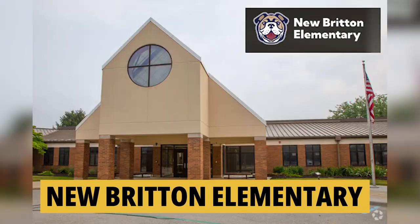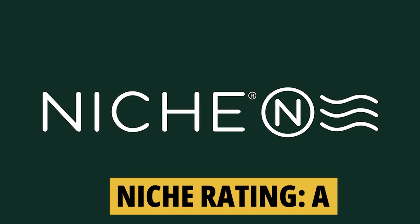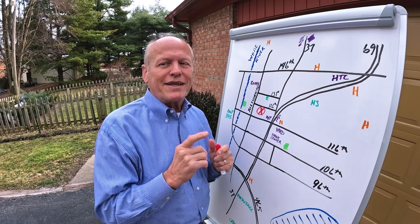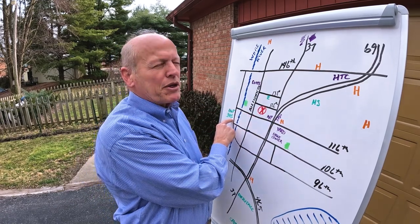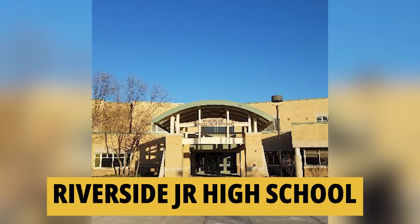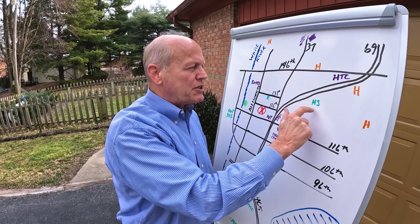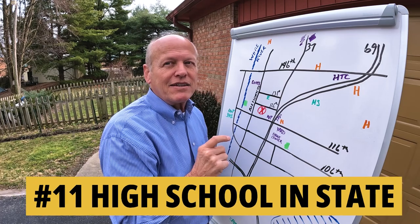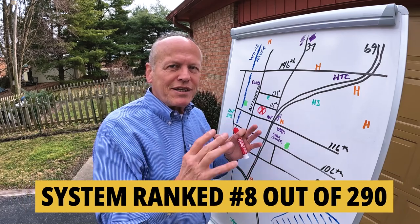Let's talk schools. New Britain Elementary School is about a mile away from Remington. It is an A-rated school by Niche.com — in fact, it is the number 33-ranked public elementary school in the entire state, and it's just a half mile through the woods. Riverside Intermediate School and Junior High School are about a 10-minute drive and both rated A. Fishers High School is also about 10 minutes away, rated A, and is the number 11-ranked high school in the state. The entire school system is ranked number 8 out of 290 in the state.